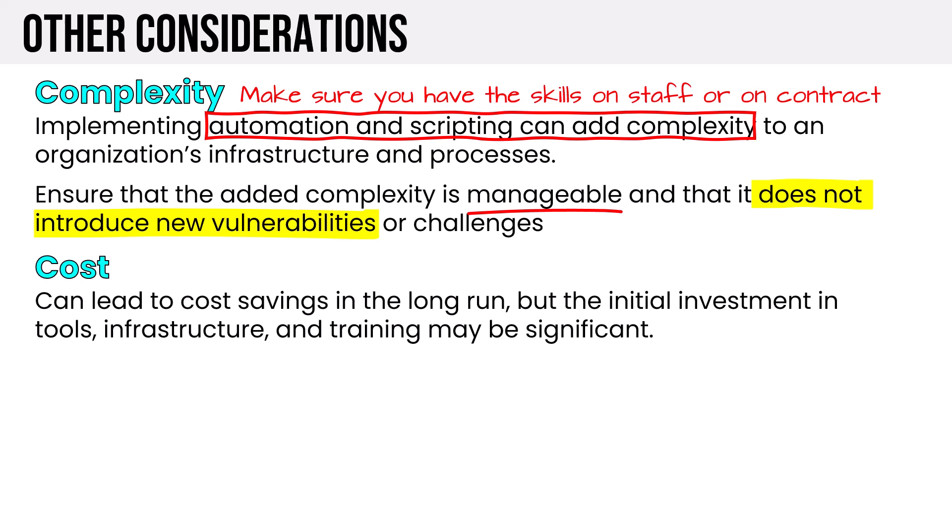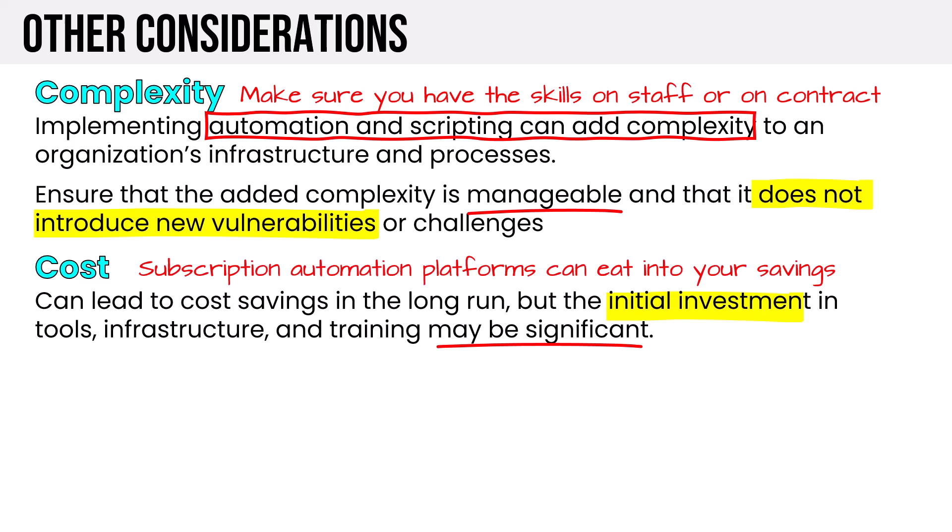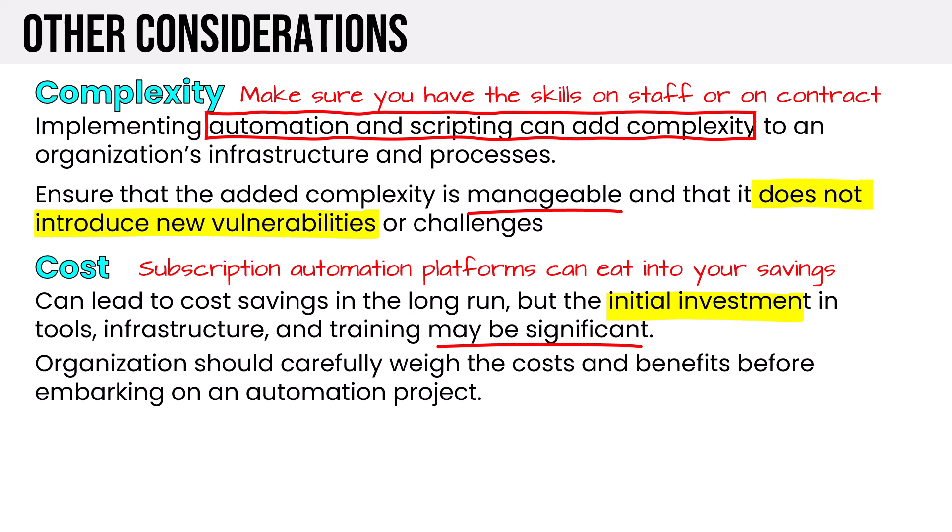Cost is another concern. While automation can lead to cost savings in the long run, the initial investment in tools, infrastructure, and training may be significant. The organization has to weigh costs and benefits because subscription automation platforms can eat into your savings. In today's world, we're often using cloud-based SaaS tools that come at a monthly subscription cost, and depending on the billing model, costs can add up.